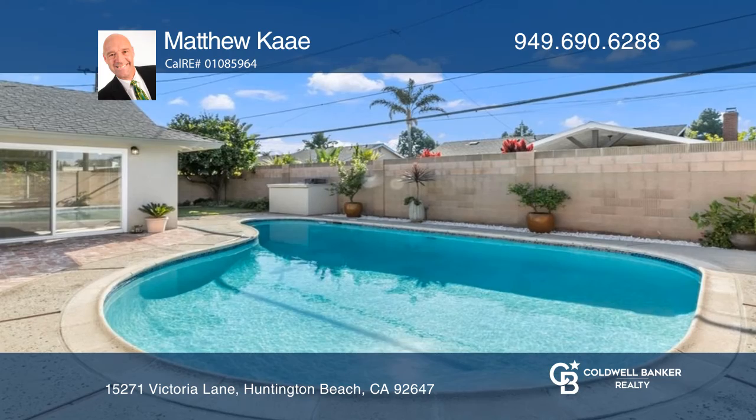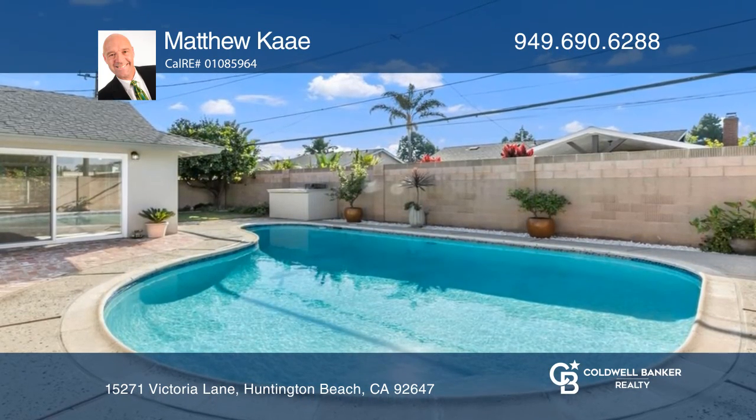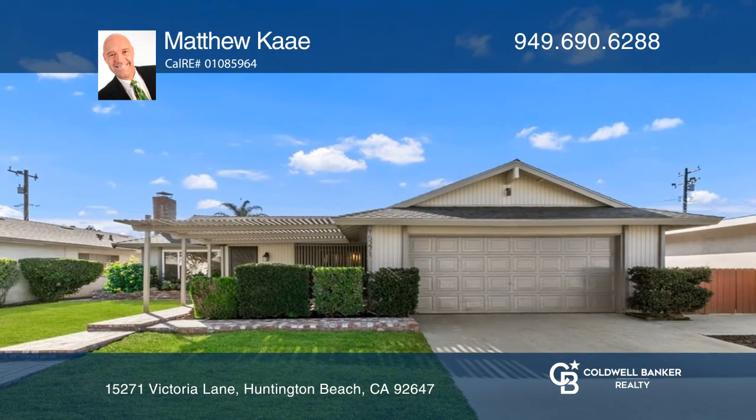Freeway close and move-in ready. Feel that this is the property for you? Contact Matthew Kaye to see how to make it yours.